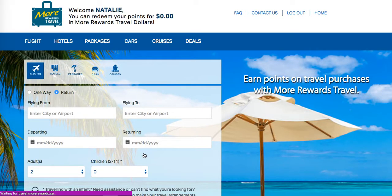I'm logged in to the More Rewards Travel section now. It says welcome — you can redeem your points for a certain amount. That's because the stores haven't opened here yet and I haven't been able to buy anything. I'm very excited for this because I'm always looking for ways to get travel deals. You can do hotels, packages, cars, cruises — everything. And of course there's a section for deals as well.